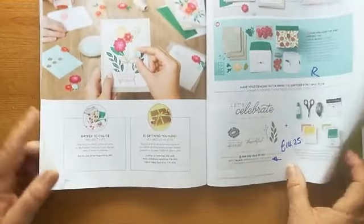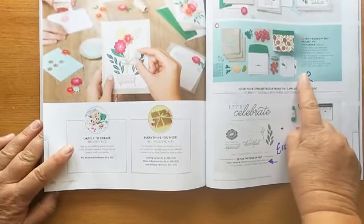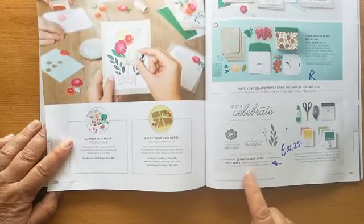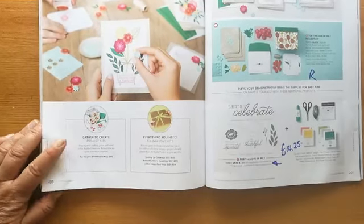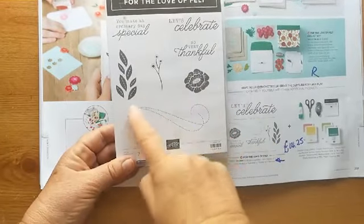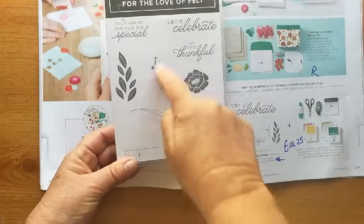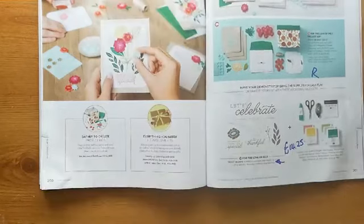Finally, we have 'For the Love of Felt' — that really lovely project kit with all the felt flowers. It's retiring at currently full price, but the stamp set that goes with it was £19 and is now £14.25. I love this flower, that swirl, all the sentiments — really cute. So 'For the Love of Felt' stamp set is reduced to £14.25.